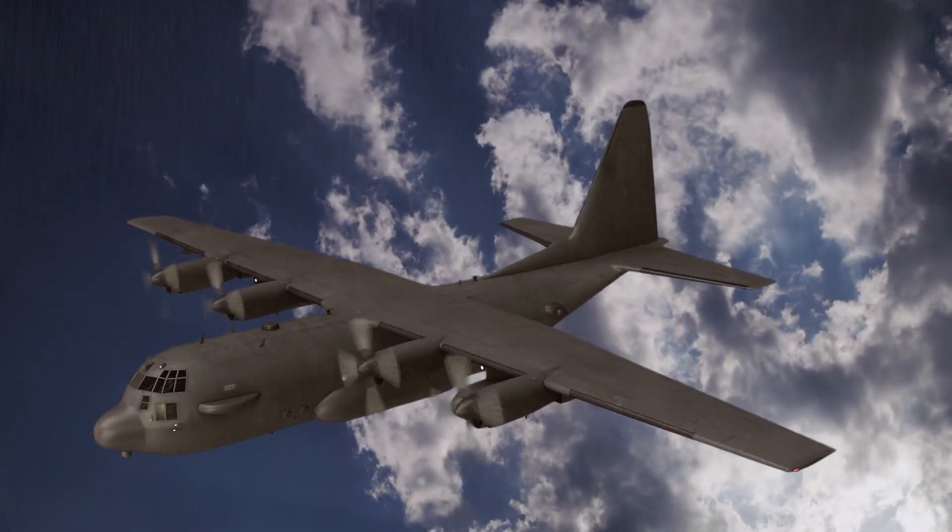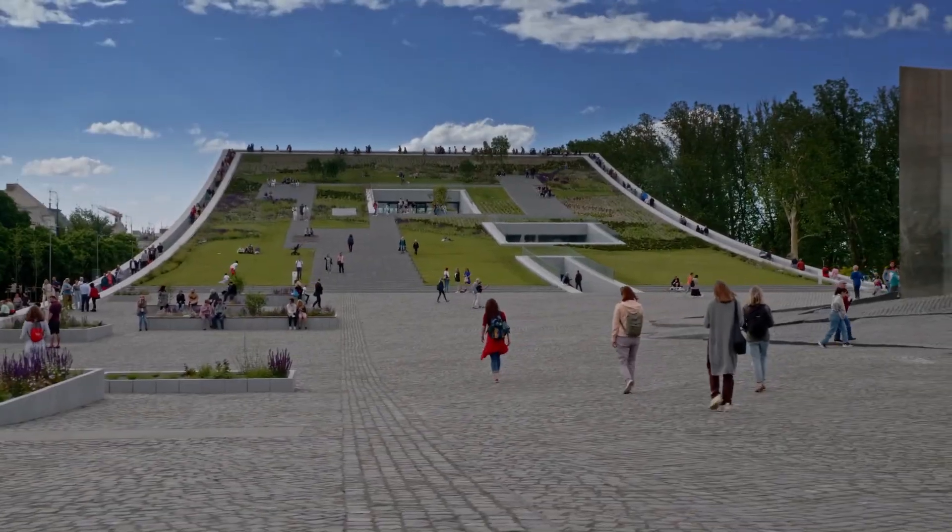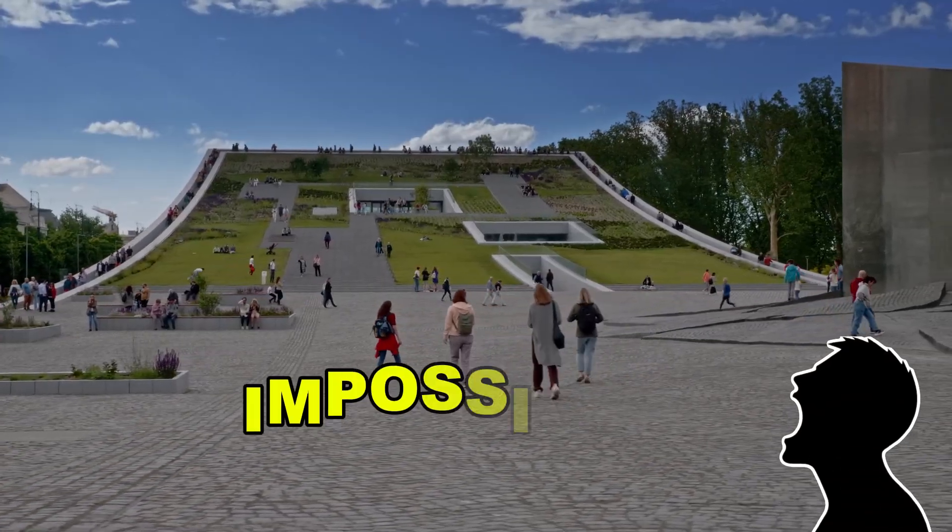What if you could fly across the country in less than three hours, and nobody on the ground even noticed you passed overhead? Sounds impossible, right?